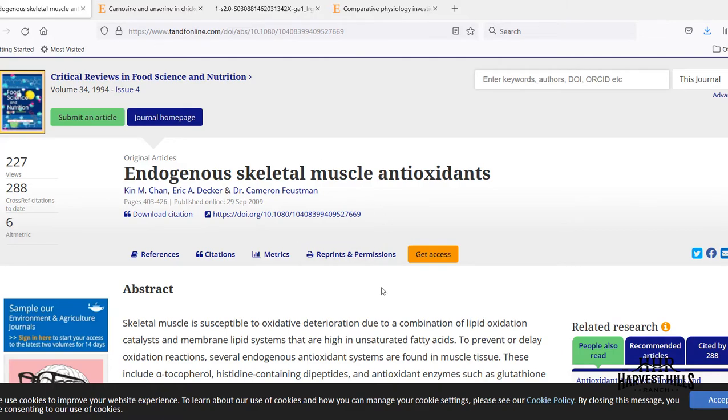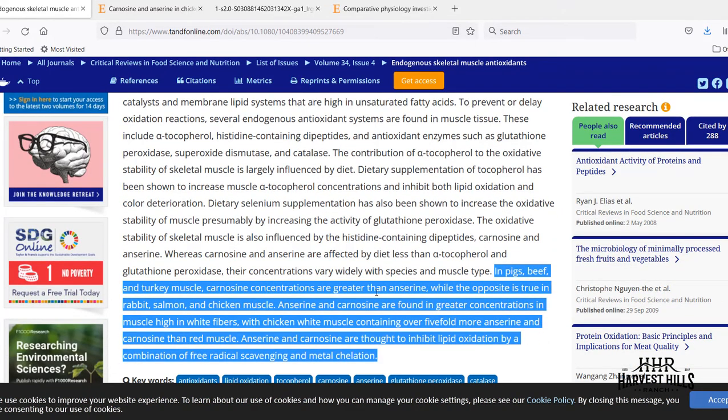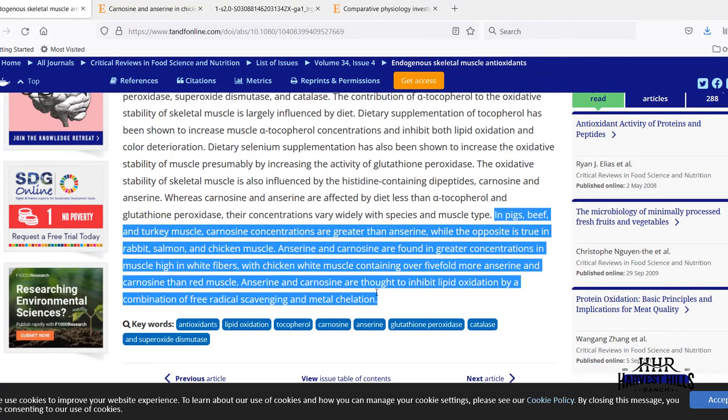Where do we find these? Using a study from Critical Reviews in Food Science and Nutrition, we can see there are different concentrations in different sources. In swine, beef, and turkey, you're going to have greater amounts of carnosine. Here at Harvest Hills Ranch, we offer grass-fed and finished beef, which is going to have a higher concentration of carnosine compared to anserine. When you flip to poultry — our pastured poultry operation — anserine is inherently higher in that muscle tissue compared to carnosine.